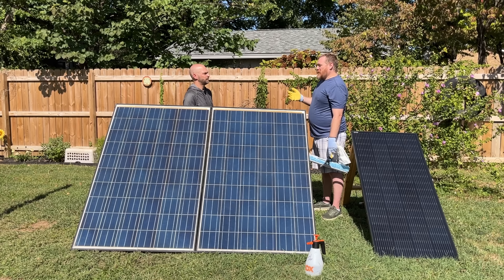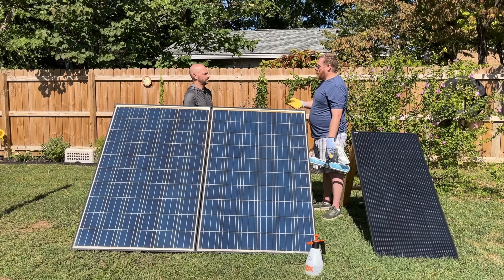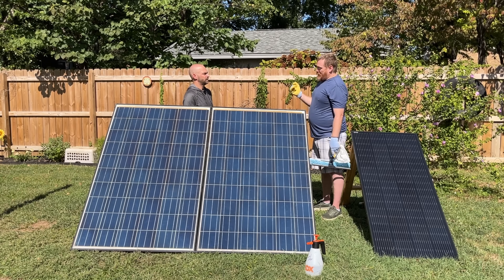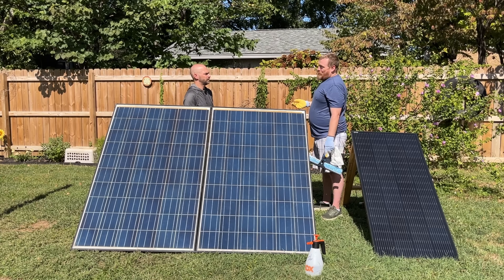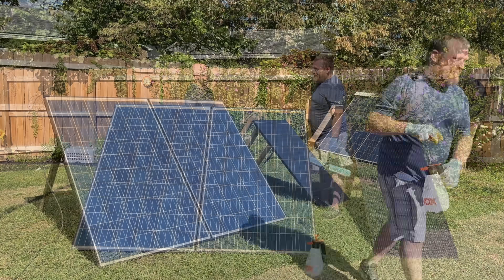The homeowner said the cost to get new panels installed or to recertify the existing ones was outrageous. So at that point they were going to have to pay somebody just to take them off. We went over there and took them off their hands for free, and they were absolutely thrilled that we took them.